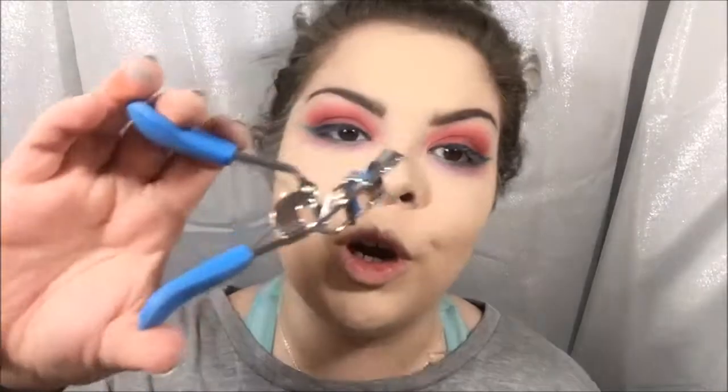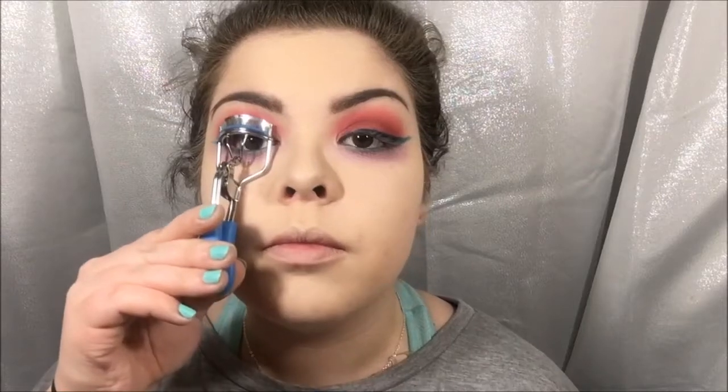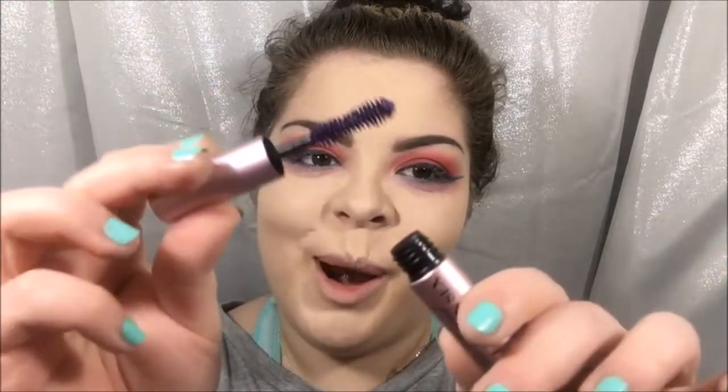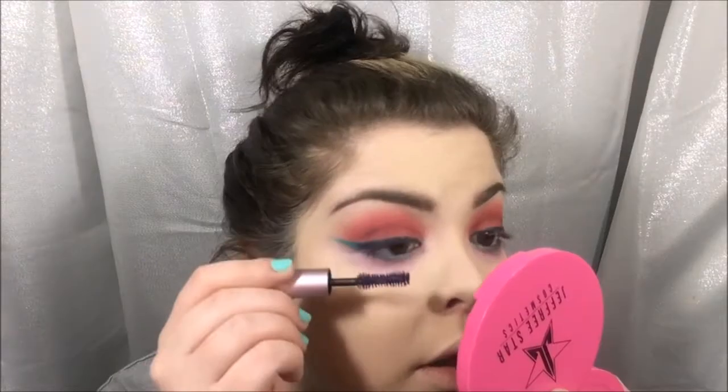I'm going to curl my lashes with my eyelash curler, then go in with this Too Faced Better Than Sex mascara — but this is the purple version that came with the Nikki and Too Faced Power Makeup collection — all over my lashes.